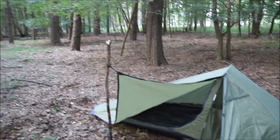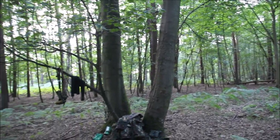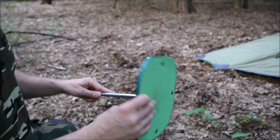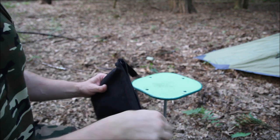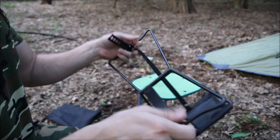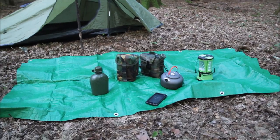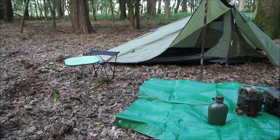There's the tent set up. I'm quite hungry now so I think dinner's next on the list. I've put a ground sheet down just so I've got a little clean working area to put my gear on, and then I brought the little folding stool and stick table as well — just a bit of extra comfort there.